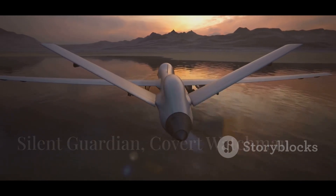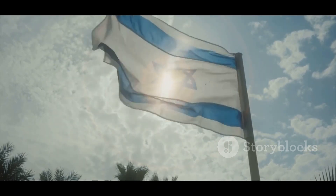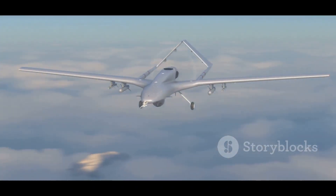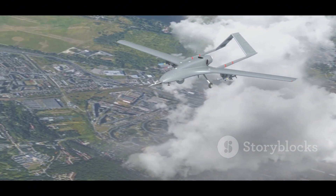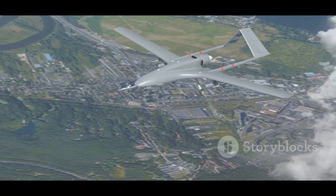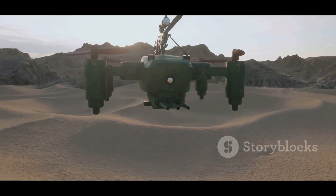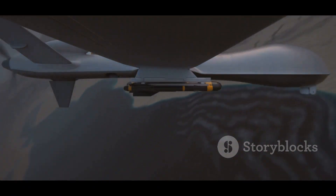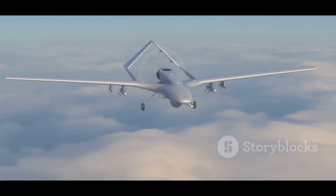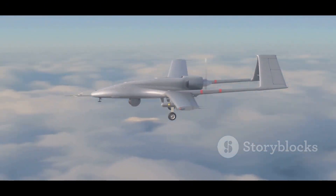Let's talk about the Bluebird Thunder Bee. This tactical UAV is a product of Israel, a country known for its cutting-edge drone technology. It's designed for covert operations, meaning it's built to fly under the radar, both literally and figuratively. The Thunder Bee is a compact and lightweight drone, with a wingspan of just under 9 feet and weighing around 43 pounds fully loaded. Don't let its small size fool you though — this drone packs a punch when it comes to capability.